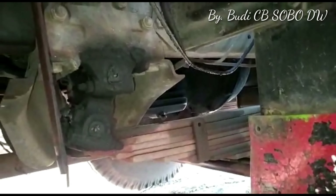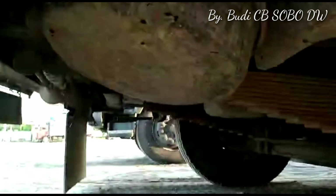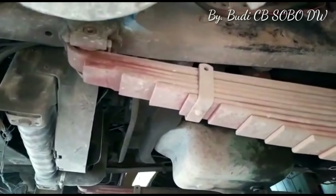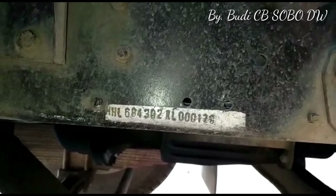Kita lihat bagian sisi kiri truk Mercedes-Benz 1521 turbo intercooler. Tempat air cleaner-nya masih original, masih bertahan dengan keorisinilannya. Spring-nya dilengkapi dengan shock absorber. Bagian depan itu adalah cooling system atau radiator bagian pendinginan. Spring dilengkapi dengan u-bolt sama shock absorber untuk XL1.